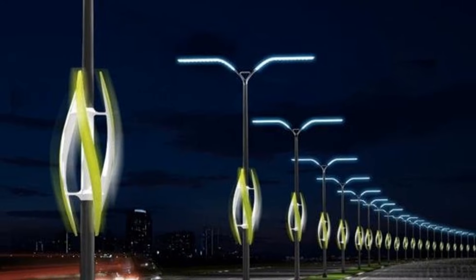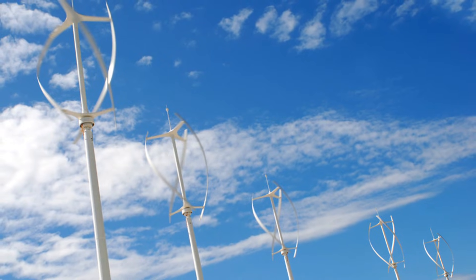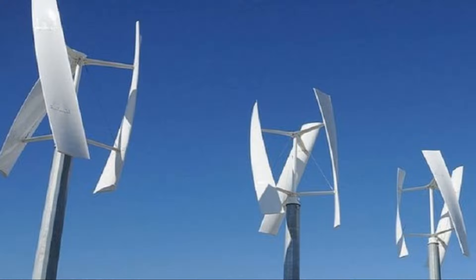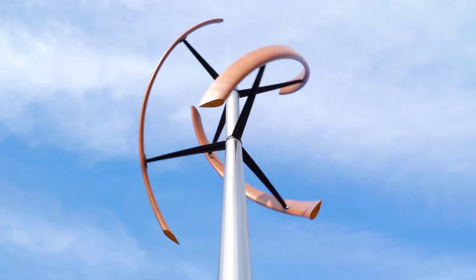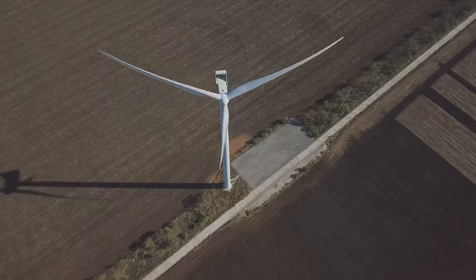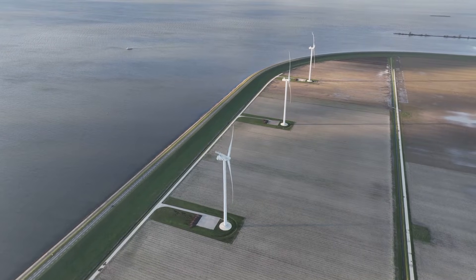VAWTs have some cool advantages. They're quieter than HAWTs, making them perfect for places where noise is a concern. They're also safer for birds and bats because their blades spin slower and are easier to see. However, VAWTs aren't perfect. One challenge is that they're not as efficient as HAWTs at catching wind. They also tend to be shorter than HAWTs, which means they might not catch the strongest winds.